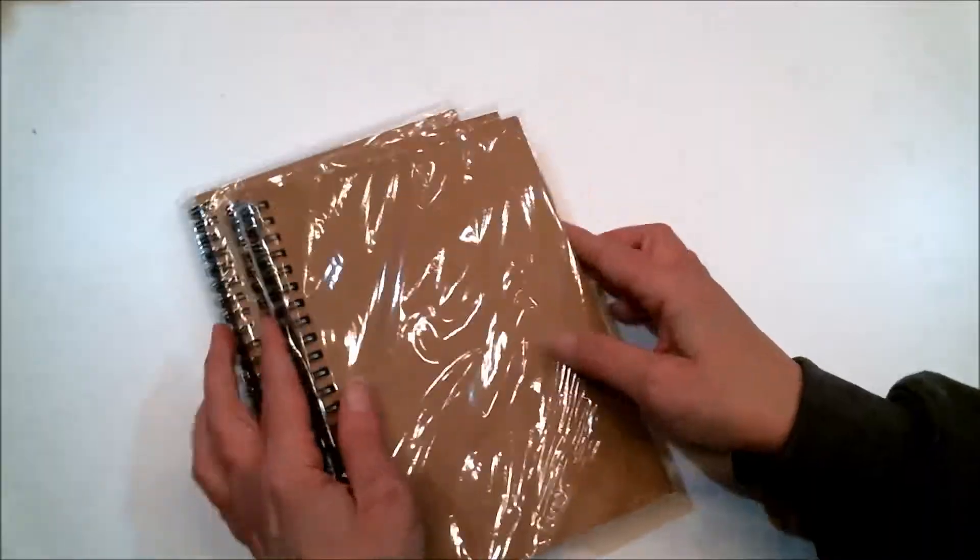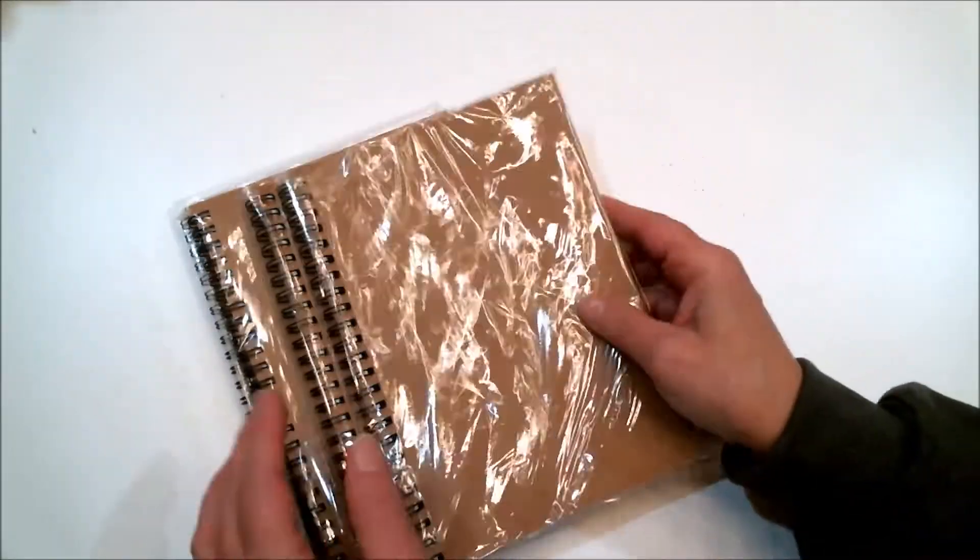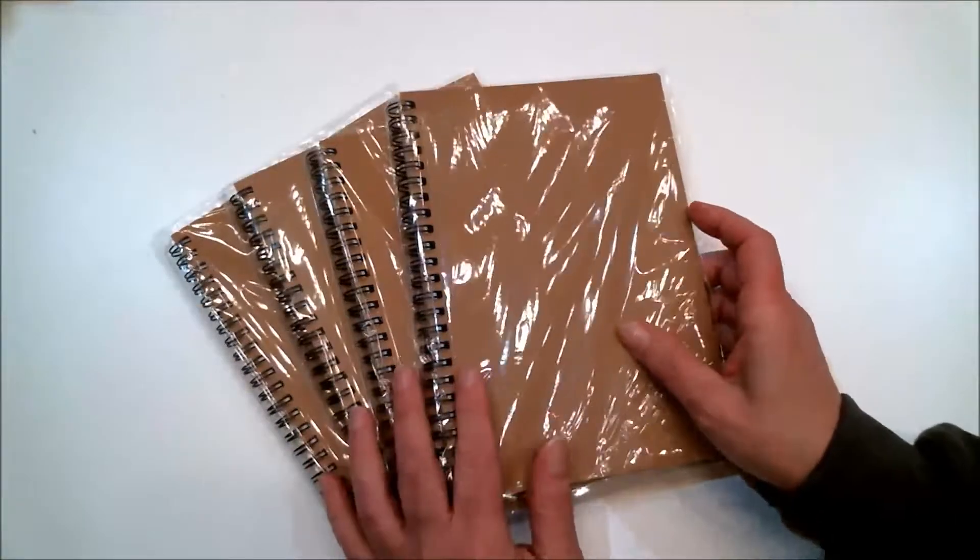I got four of these journals and I absolutely love them. I still have some left over from last time. If you want to see what I make with these, I'm going to put a picture right here for you.